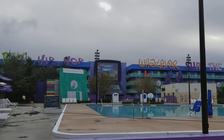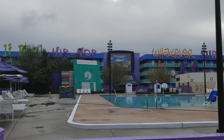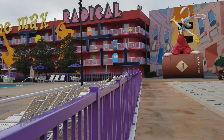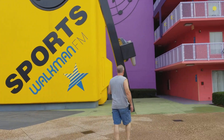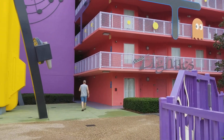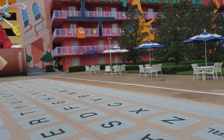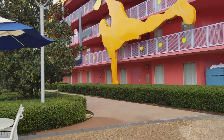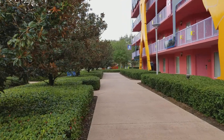Today I'm showing you how far the walk is around Pop Century. I'm standing right now at the computer pool — this is the 90s building, and these are the 80s buildings. This is as far on this side of the resort as you can get from the main building. I'm going to walk the long way around. There is a shorter way, just to show you the comparison.